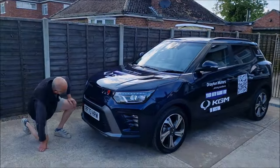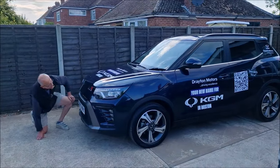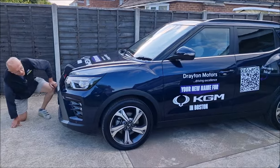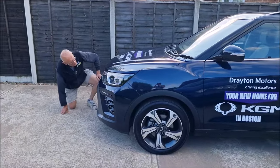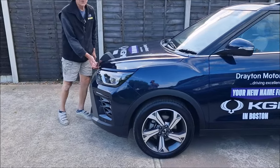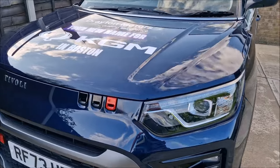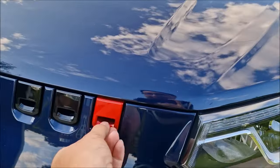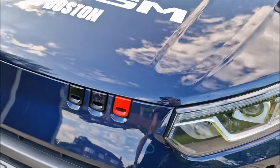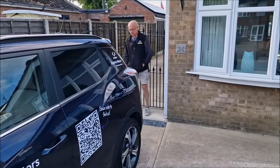We saw one of these at the local garden centre a little while ago and we were like, well, hang on a minute, what's that all about? Have a look round — what do you think? You feel as though you need to unlatch something with those bonnet features. They make you think, don't they? They look a little bit like Lego pieces. I'm not sure what they're about, to be honest with you.